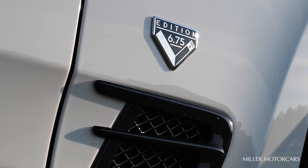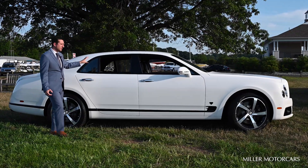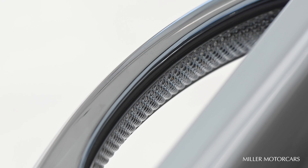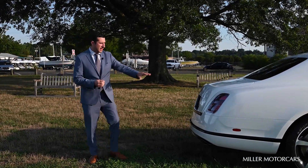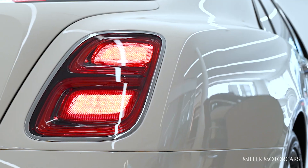Continuing with that gloss black bright wear on the lower portion of the vehicle and the window surrounds, however the handles are remaining in that gloss finish. Coming to the rear end of the vehicle, we have that gloss black finish coming on the lower portion of the bumpers, and our signature B in the taillights with that standard gloss bright wear.